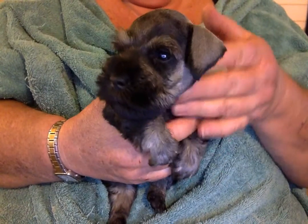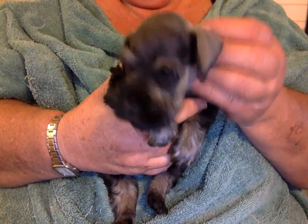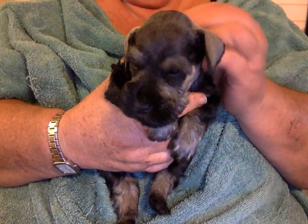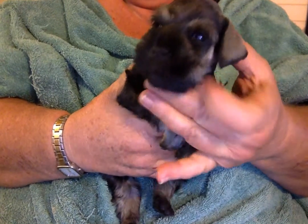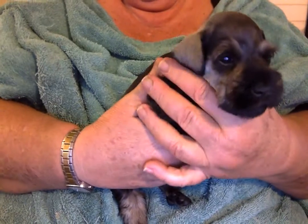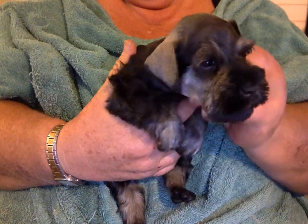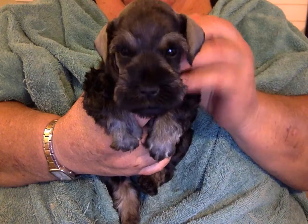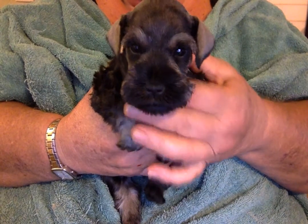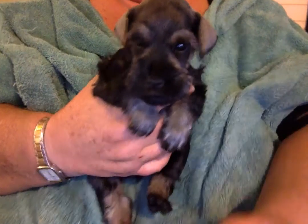That's my little guy I wanted to share with you. You can find me — Barbara Williams — at buschnauzers.com. Give me a call. I have litters a couple times a year. Some people like salt-and-peppers and some like black-and-silver — it's all personal choice, but the love and heart of both puppies will be the same. Thank you very much, bye for now!